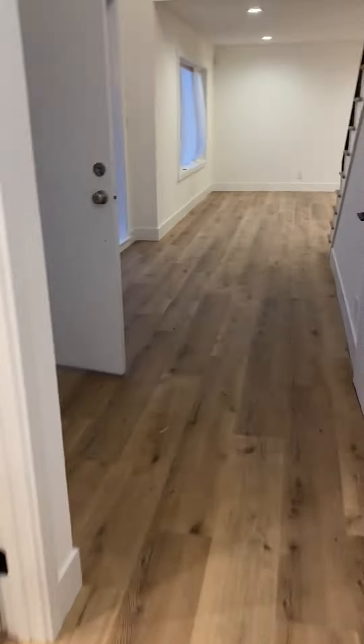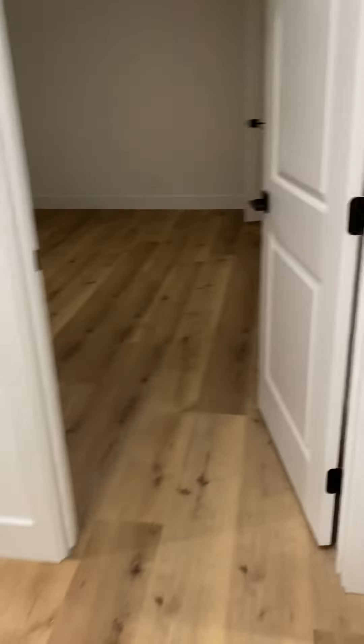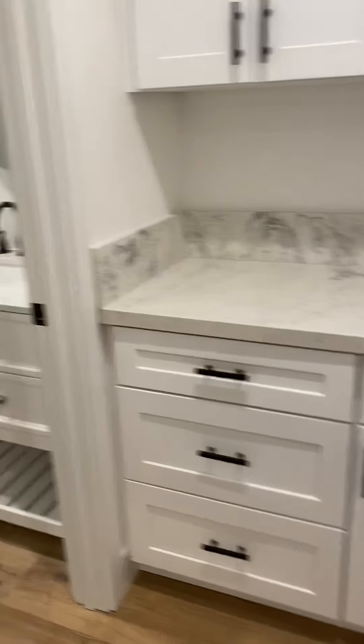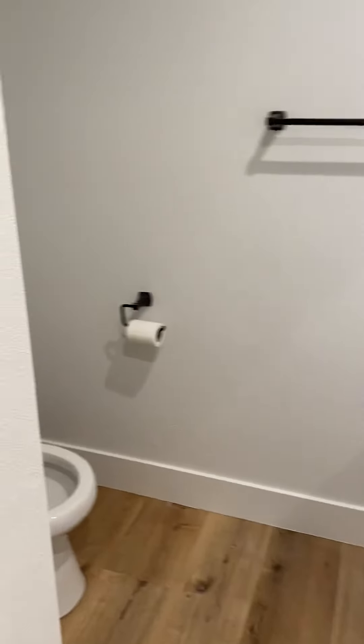We'll move to the living areas upstairs. On this side we have two bedrooms. There's one bedroom, and here is the second bedroom. There's a little area outside of the bathroom, and here is the guest bathroom upstairs.